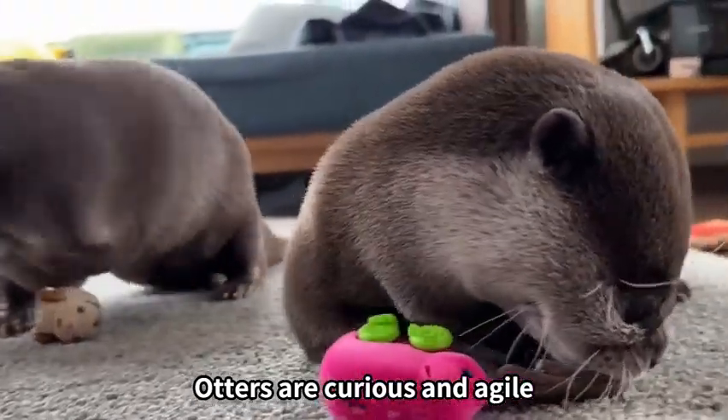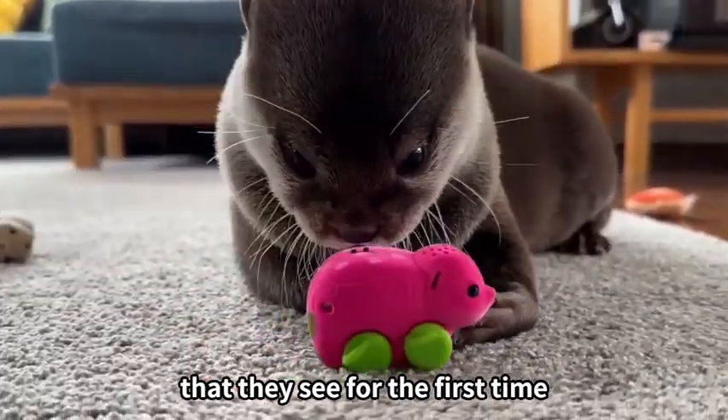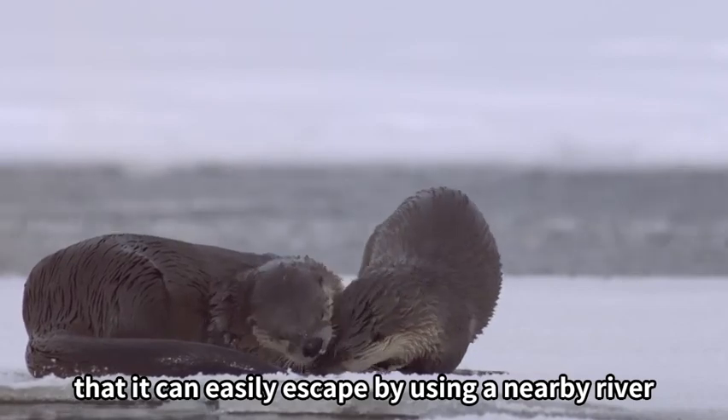Otters are curious and agile, so they fearlessly explore animals that they see for the first time. This is because the otter is confident that it can easily escape by using a nearby river.